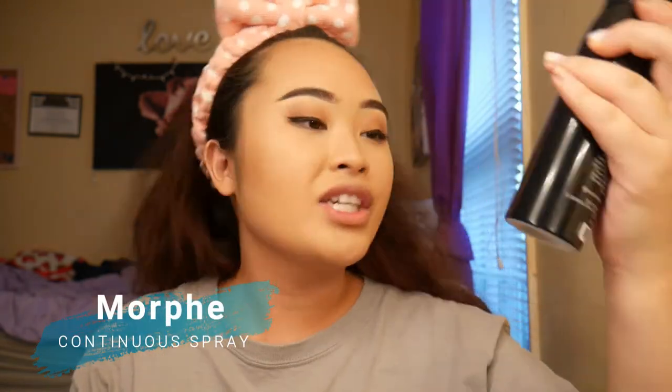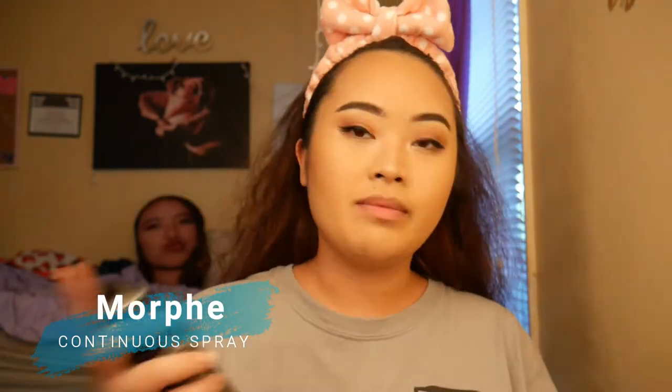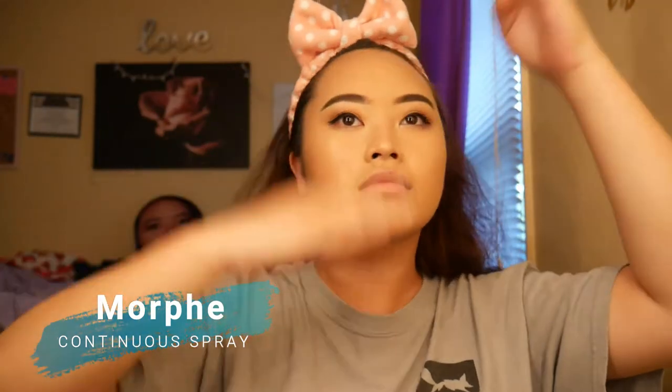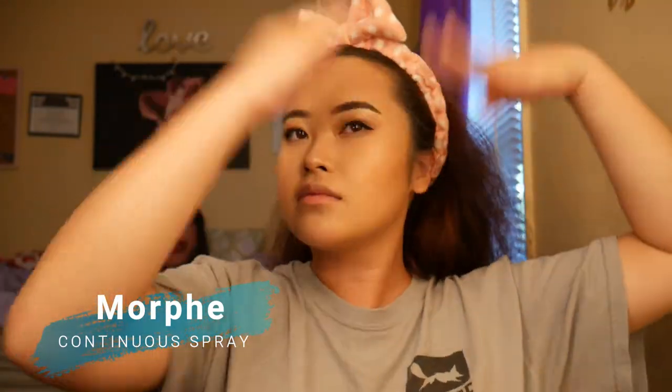Lastly I'm gonna go in with the Morphe Continuous Setting Mist. There we go. Okay, so that's my natural everyday look.